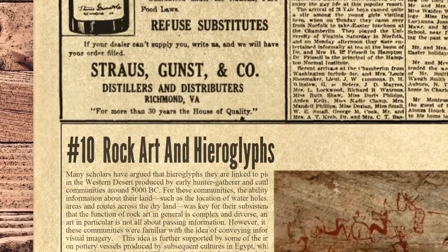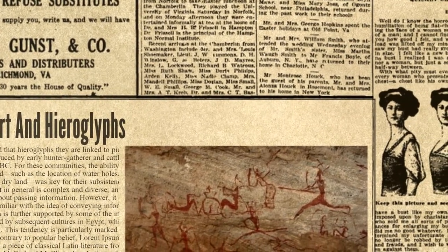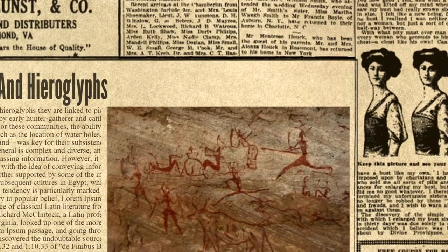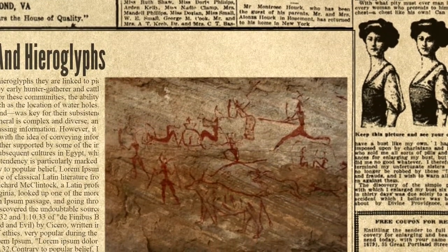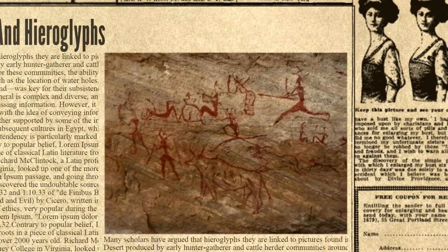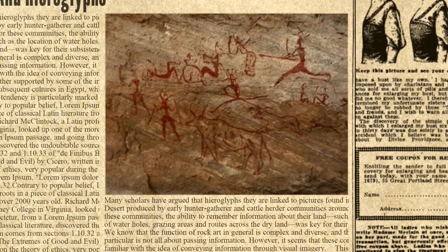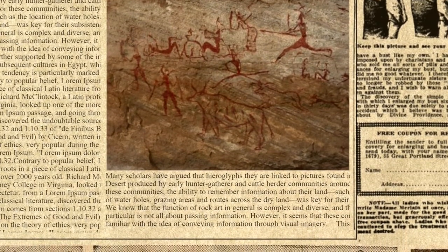At number 10 we have Rock Art and Hieroglyphs. Many scholars have argued that hieroglyphs are linked to pictures found in the western desert produced by early hunter-gatherer and cattle herder communities around 5000 BC. For these communities, the ability to remember information about their land — such as the location of water holes, grazing areas, and routes across the dry land — was key for their subsistence. This idea is further supported by some of the images found on pottery vessels produced by subsequent cultures in Egypt, which resemble some of the rock art motifs, particularly during the 3500–3000 BC period.